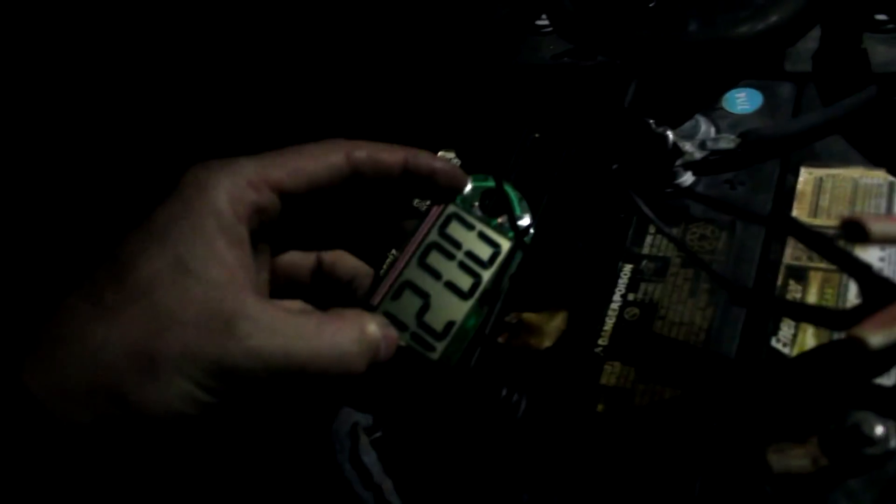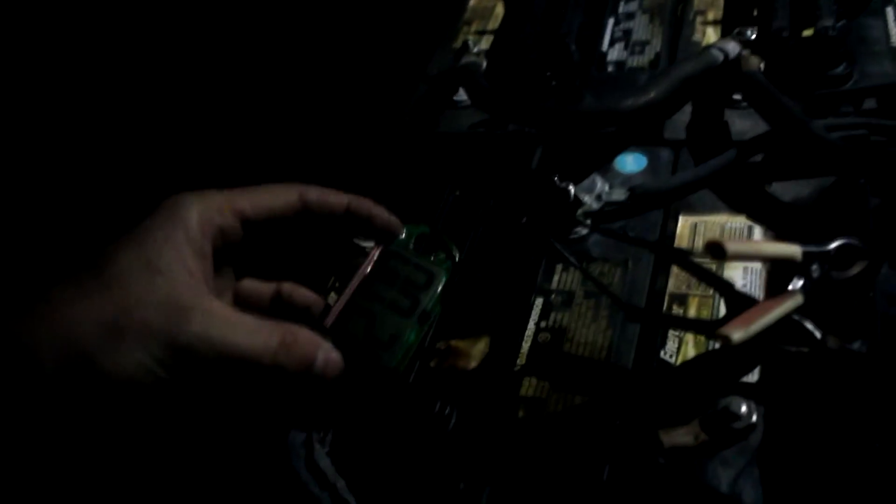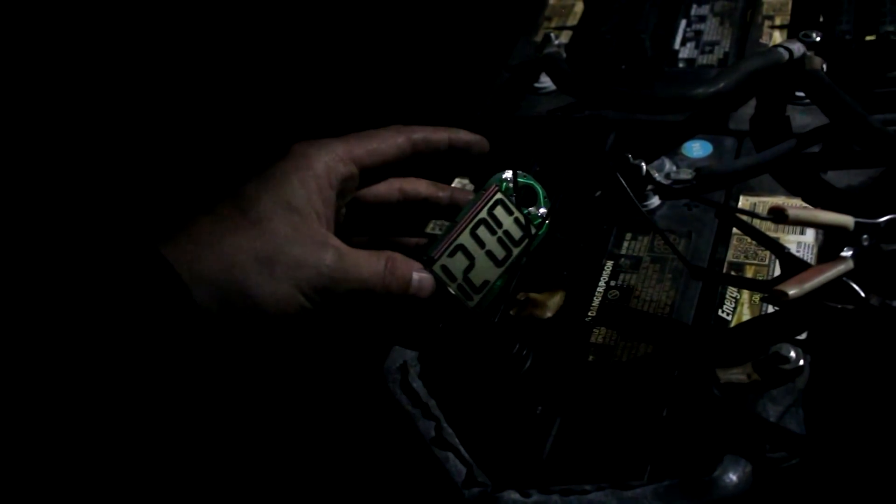What could I actually power using this type of power arrangement? How about a digital clock? Let's hook this up — and there we go! Using moon power, I've actually lit up this little clock. It's being powered from the moon. That is awesome. I can actually run something off the solar panels when they've got moonlight on them.